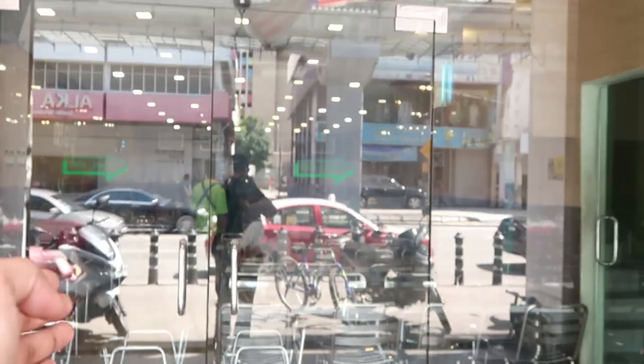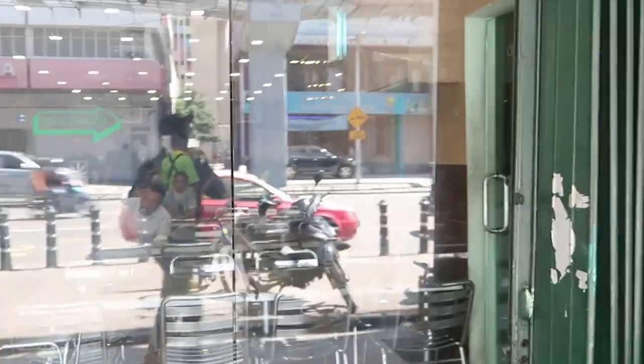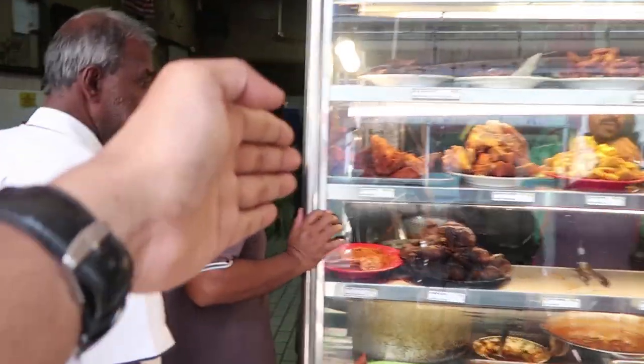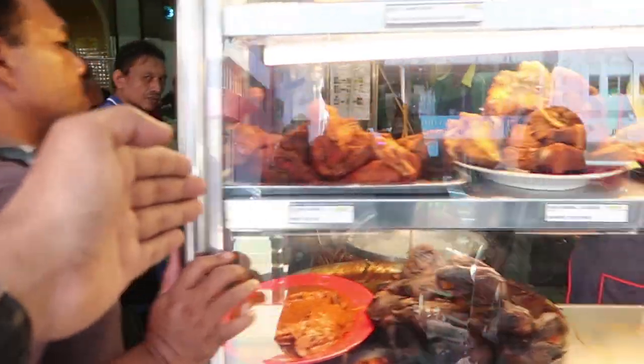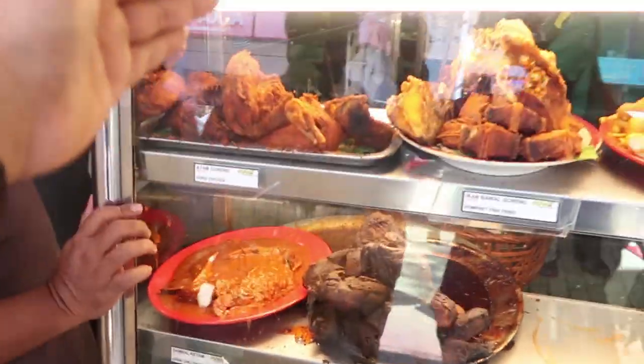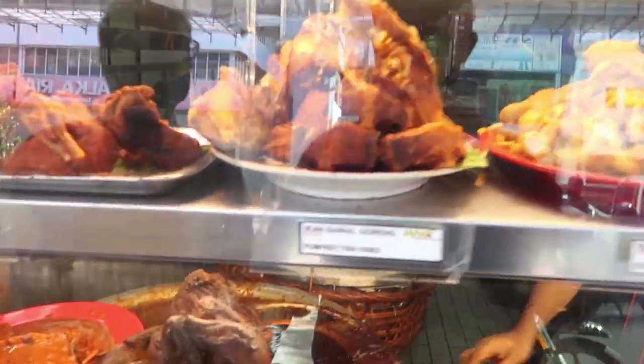So I will show you how. This is the main entrance. If you are a local, you can just walk in and order your food and eat. But otherwise, this is the second entrance where you can actually choose your food from here, then order and then go inside.